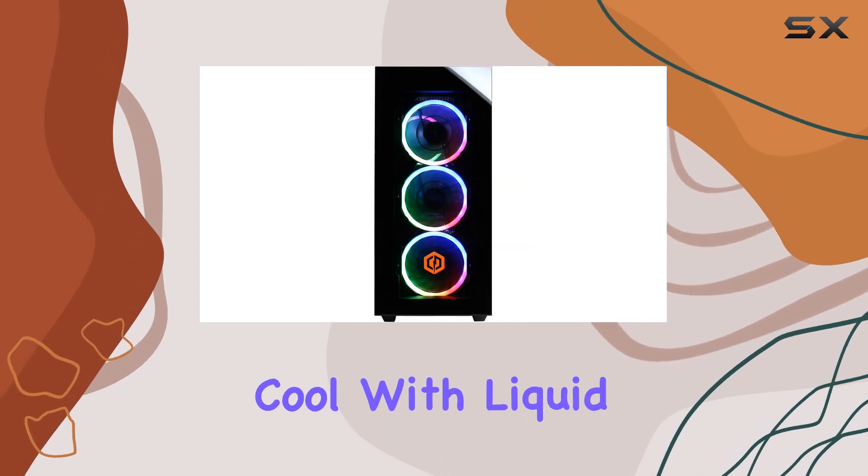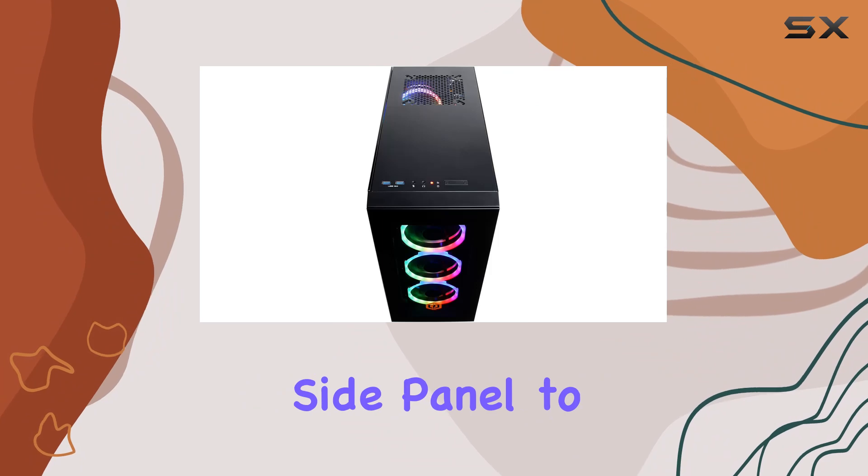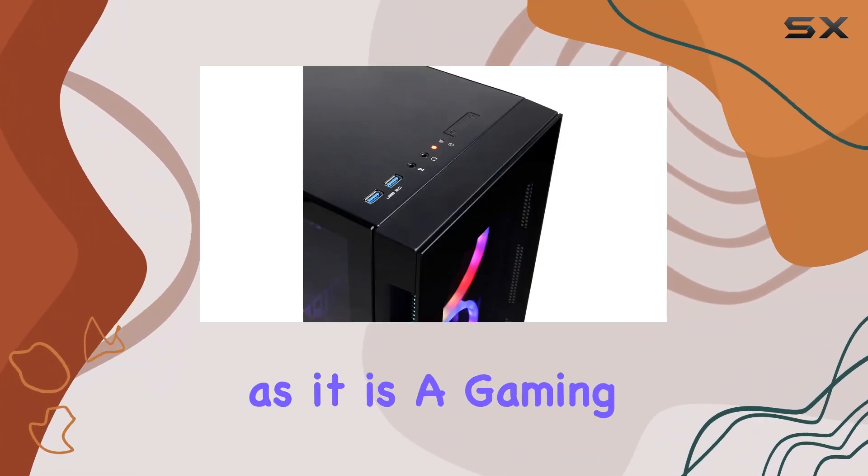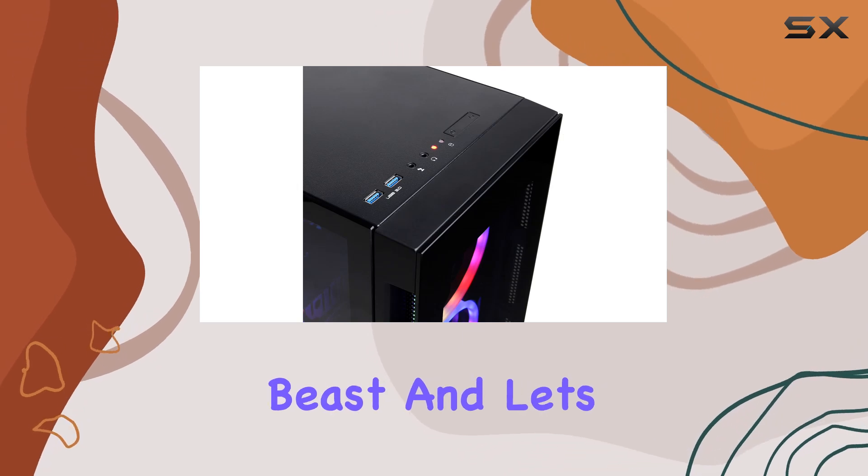CyberPower PC knows how to keep things cool with liquid cooling for the CPU and a tempered glass side panel to show off those custom RGB case lights. This PC is as much a visual stunner as it is a gaming beast.